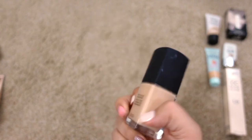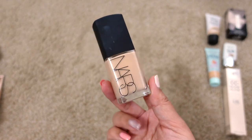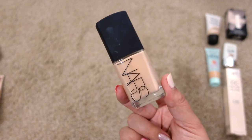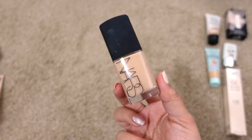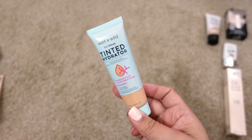Next up is the NARS Sheer Glow Foundation in Santa Fe. It's newer to me so I'm definitely keeping it. It gives a really natural finish — really pretty foundation. It's sad that they're not cruelty free because I would definitely repurchase this one otherwise.